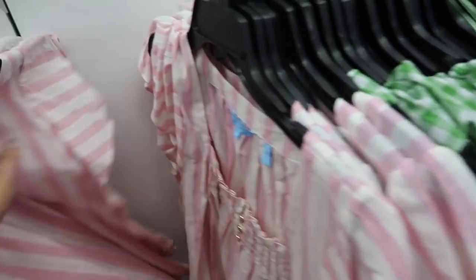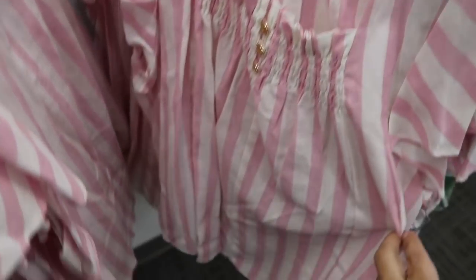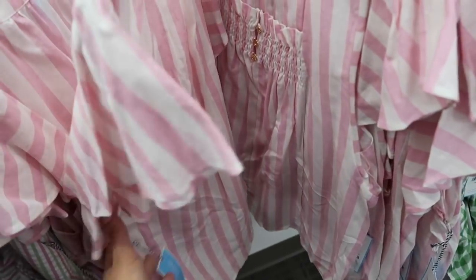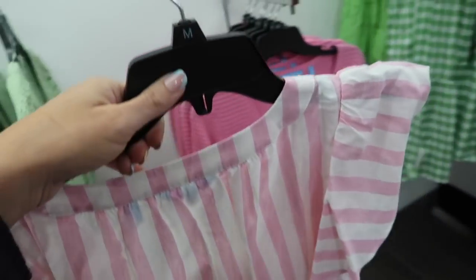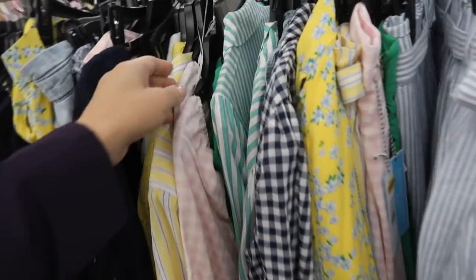How pretty is this linen top! It has a square neckline, a little button detail, just a flowy baby doll fit. This is the medium — I think I'd size down on this. It's $48, and the sale price is going to be $38.40.